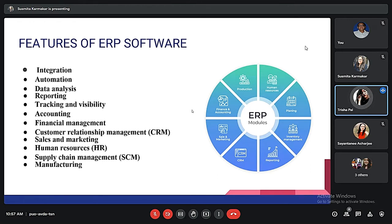The fourth feature is reporting. Better reporting is almost as important to executives as more effective data usage. The fifth is tracking and visibility, an important feature of the ERP platform which allows companies to track, surface, and understand business metrics — a very powerful feature.